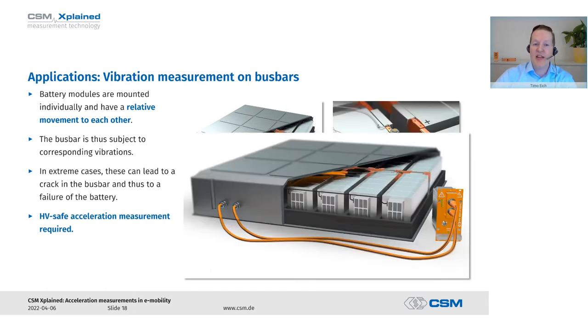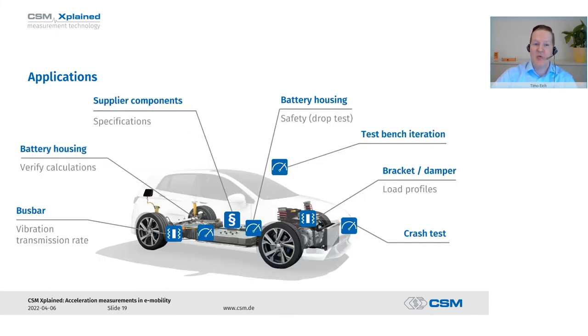That is why we have to measure accelerations at these bus bars to determine how they are mechanically loaded. In our case, we have taken two capacitive acceleration sensors, applied them to the bus bar, and the cables are secured with appropriate strain relief so that the sensors do not measure the acceleration of the cable themselves. We lead those high voltage safe cables out of the battery using sealed cable glands.